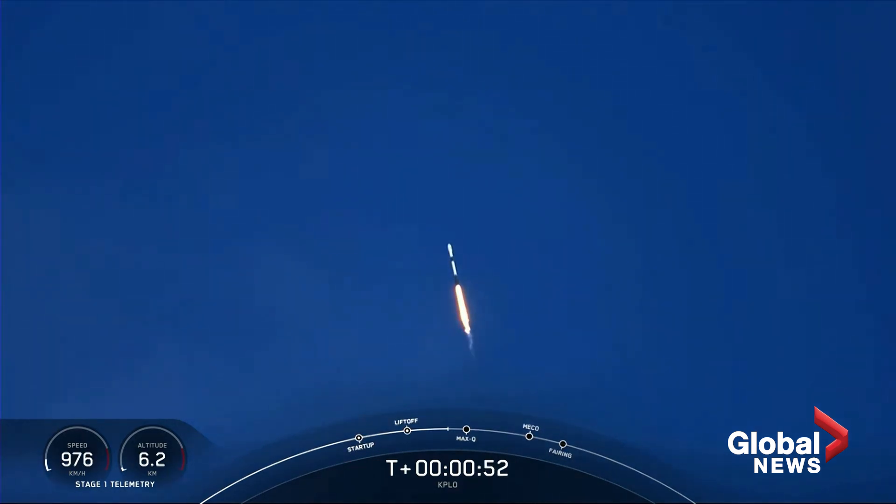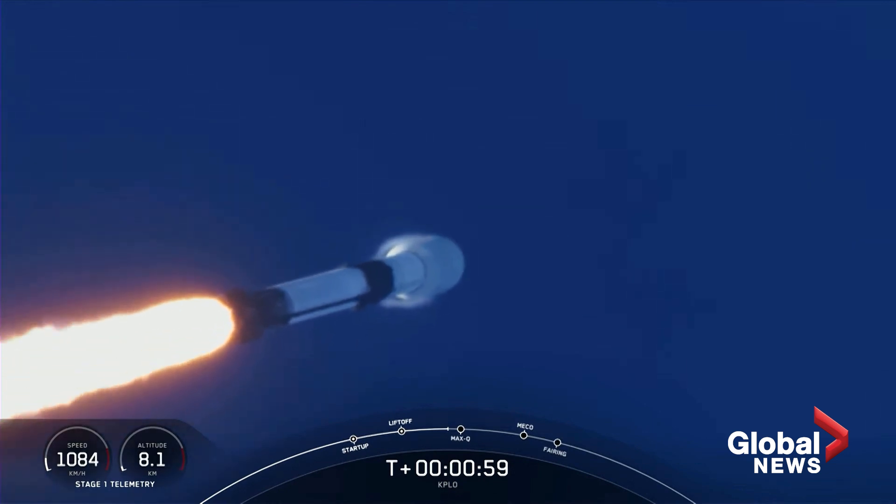We are beginning to throttle down the engines on the first stage to prepare for a period known as Max-Q. During this period, the vehicle is going to experience the highest amount of aerodynamic stresses on the vehicle. Vehicle supersonic.